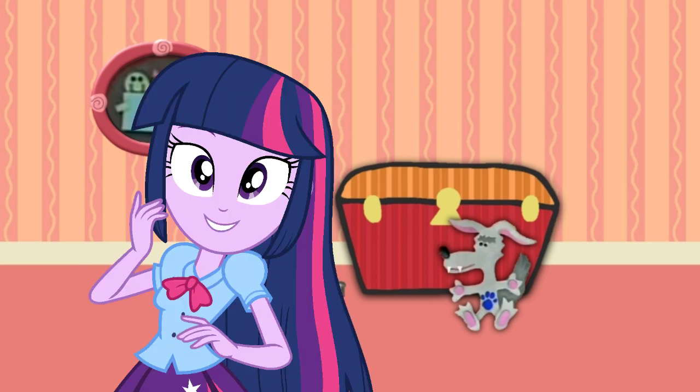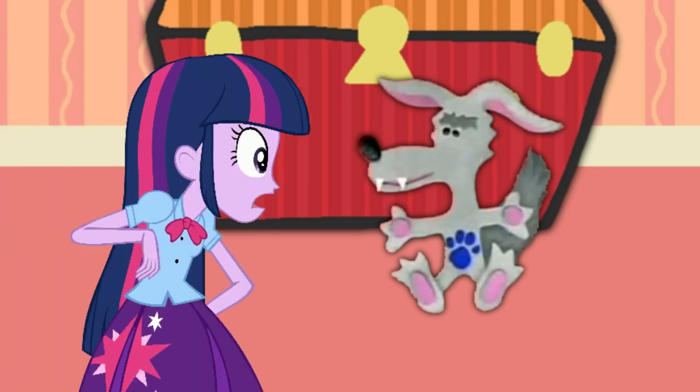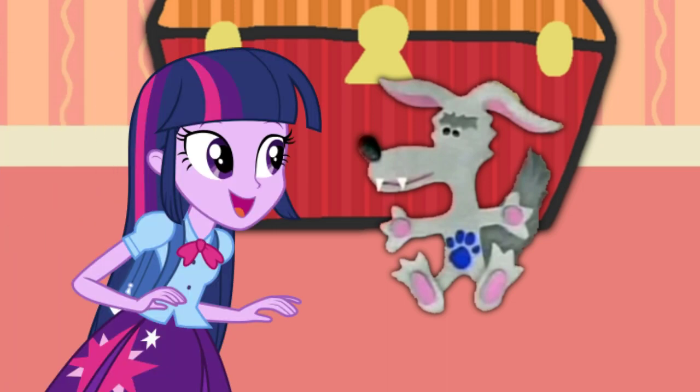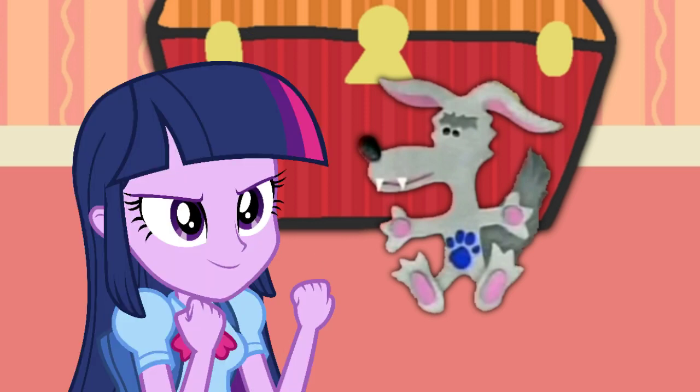Clue number two! What big teeth it has! And look at that tail! Blue's second clue is a wolf! A wolf! Right! You know what we need? A handy dandy, super duper... Notebook!